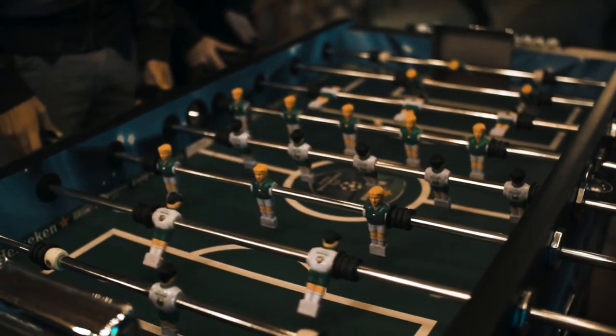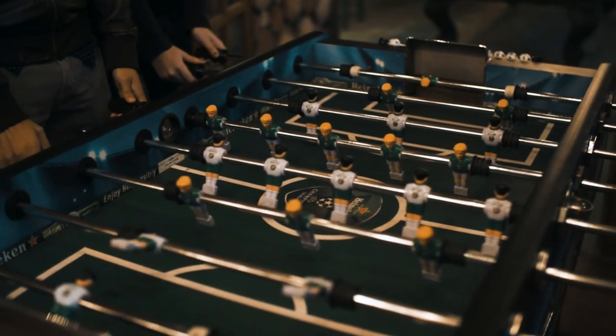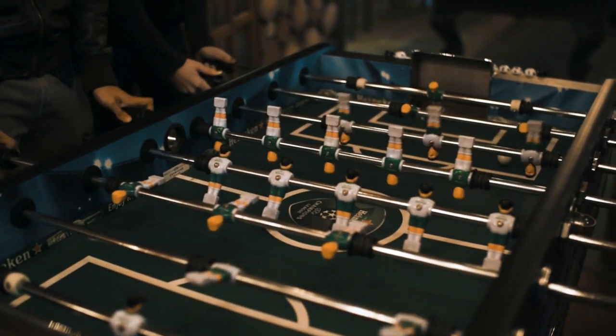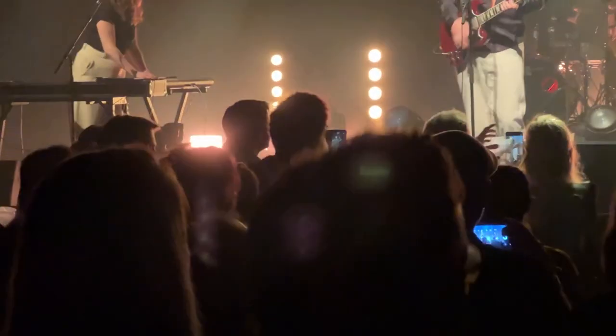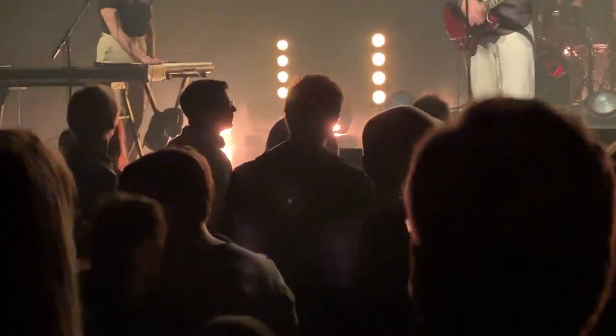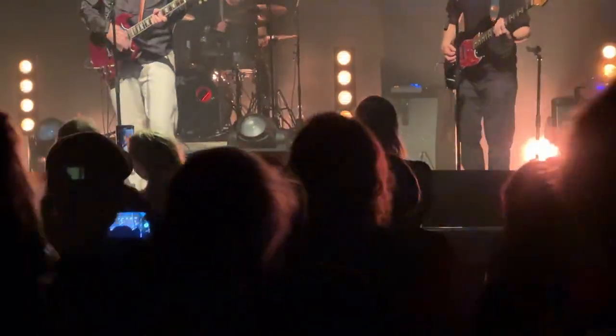Pop Brixton is a hotspot for live performances, including music, comedy, and more. Pop-Box is a versatile event space within Pop Brixton that hosts a variety of live performances, including music concerts, DJ sets, comedy shows, and theatrical performances. Check their schedule for upcoming events and performances.